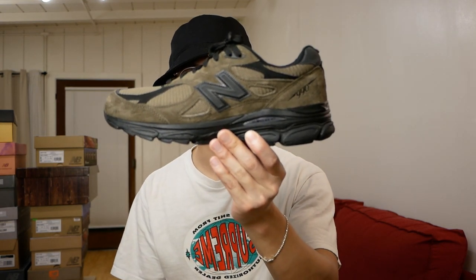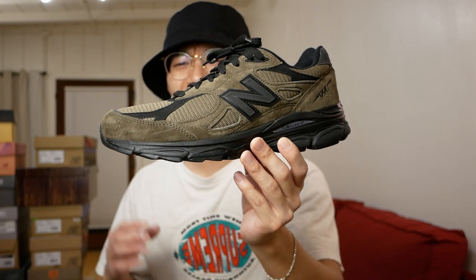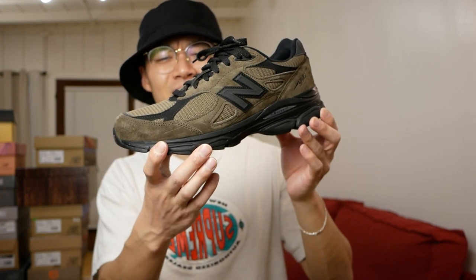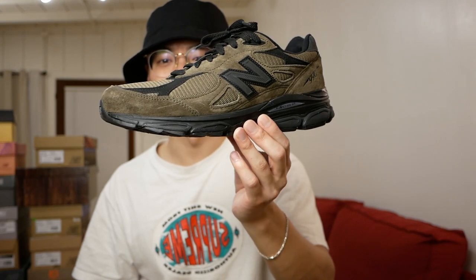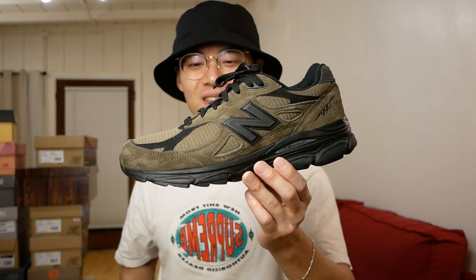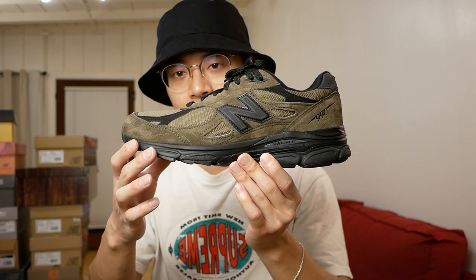Those are all the Jordan/Nike collabs — moving into some New Balances. First pair are the Jown New Balance 990 V3s, aka the 'Vladimir Zelenskys.' Very cool sneaker; I love the quality that goes into New Balance collaborations. Kind of sad I missed out on the olive colorway from Jown. These are a really nice muted sneaker — if you know, you know. One thing: I wish I got a half size down, they do run big.